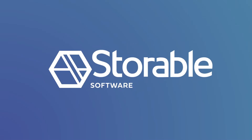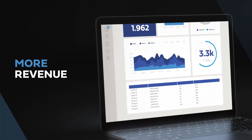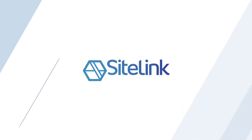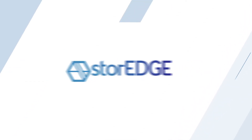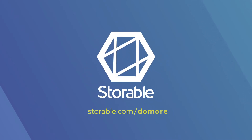Get the power to do more with Storable software. More automating, more control, more revenue, more time back in your day. Storable helps operators do more with the most powerful technology in self storage. Learn more at storable.com/do-more.